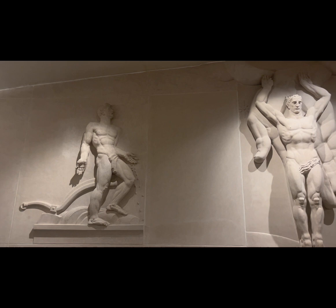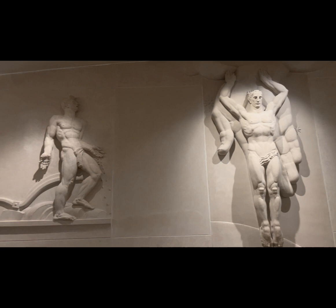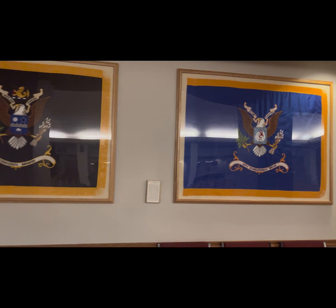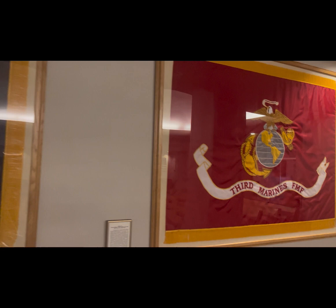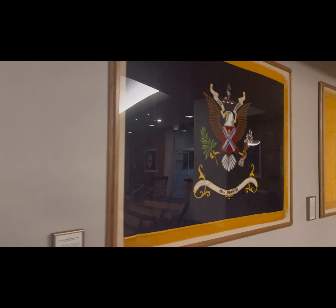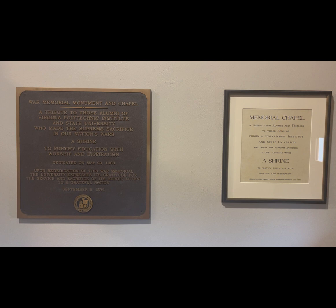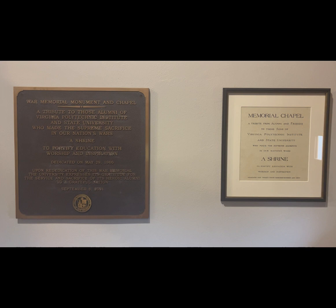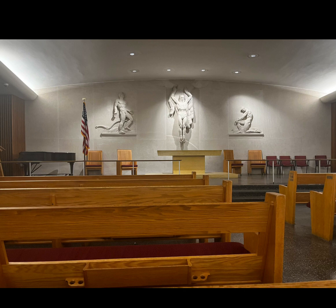Over the years, the War Memorial Chapel has become a beloved part of the Virginia Tech community. It is a place of quiet reflection and a reminder of the sacrifices made in defense of our nation. The chapel is often used for weddings, baptisms, and other special events, but it is always open to the public as a place of worship and remembrance. The chapel is also home to the Virginia Tech Corps of Cadets, a military training program that prepares students for leadership roles in the armed forces and beyond, and it serves as a central gathering place for the cadets and their families. In 2007, the War Memorial Chapel took on new significance following the tragedy on campus, becoming a place of solace and comfort where a memorial service was held in honor of the victims.